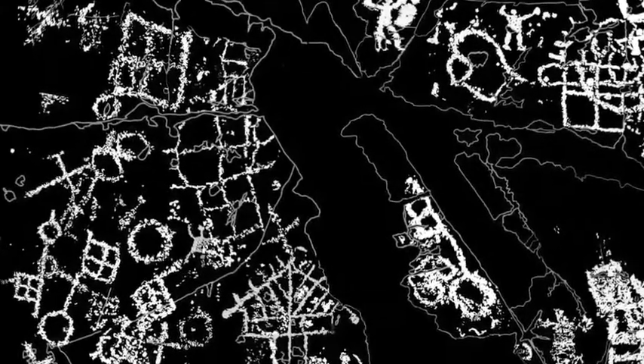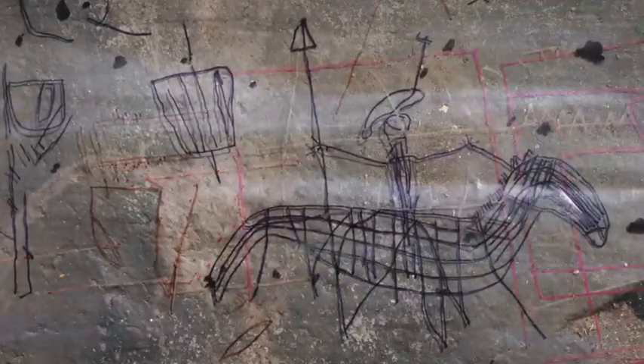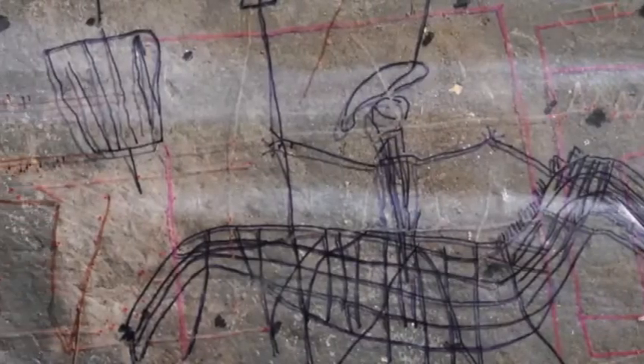Just below, executed with the filiform technique, three horses — one of which ridden by an armed man — dated approximately to the 14th century, and lattices.